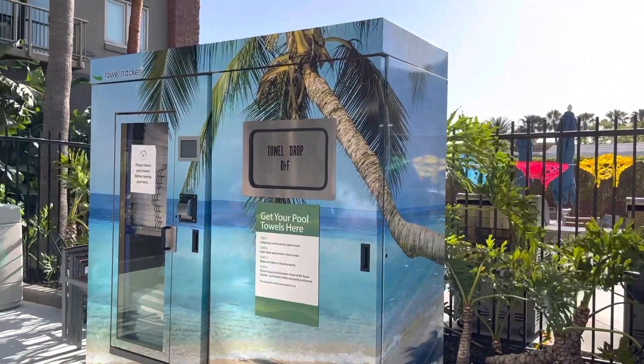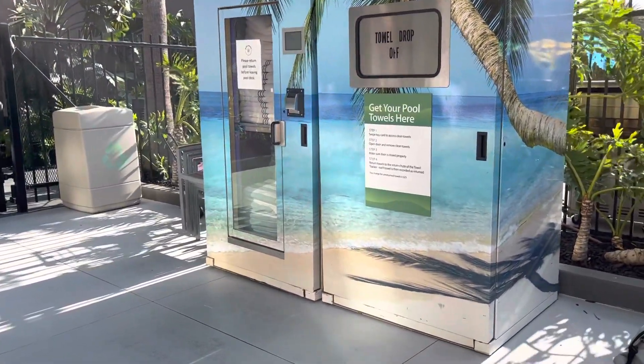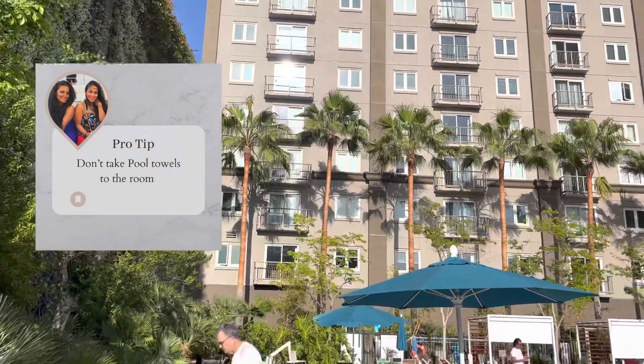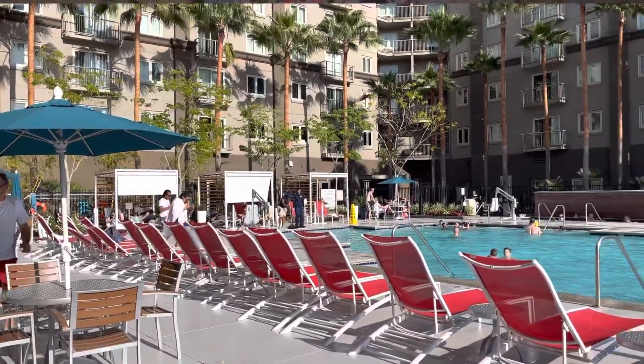They've updated the area with modern towel sensor systems — the same type I've seen at the Hyatt. You scan your card and it dispenses a set number of towels. When you're done, leave the towels there. If you take them to your room, they will charge you a fee. The idea is a sustainable self-use distribution system so you're responsible for returning the towels yourself.